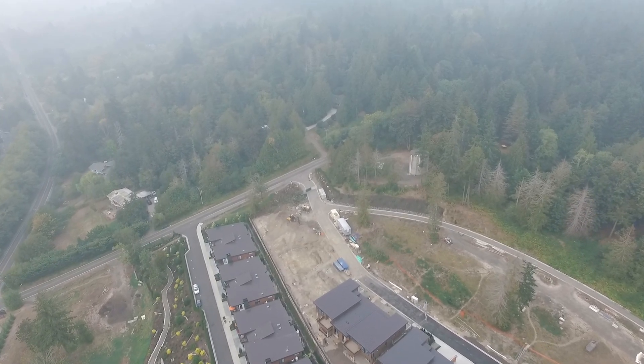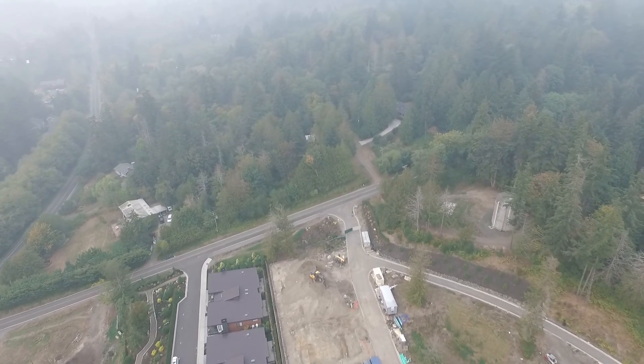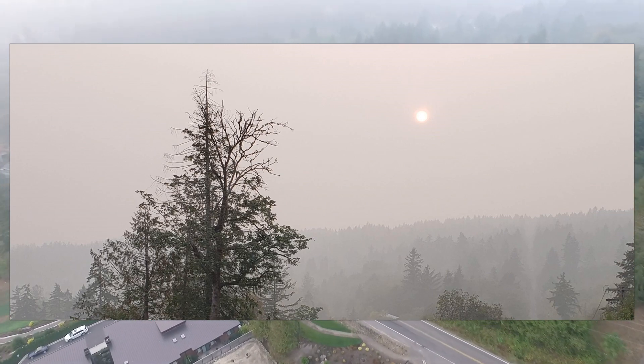The silver lining — or perhaps the brown lining — is that these atmospheric conditions actually make for some interesting sunsets. The sun is this unique orangish-brown hue, as you can see here, and it makes for some interesting photos which I wanted to share, because hopefully I won't get a chance to take these kinds of photos again anytime in the near future.